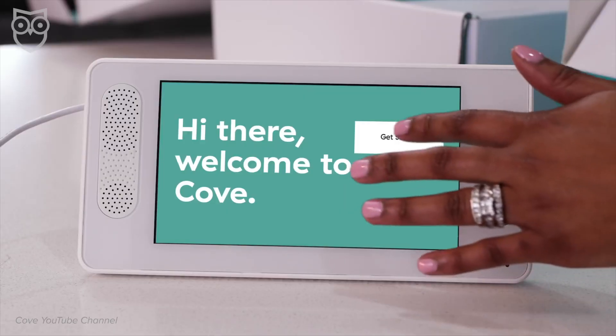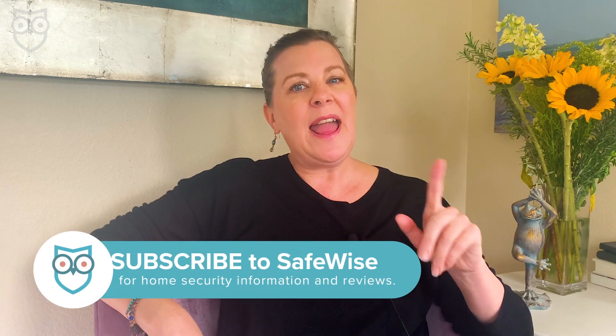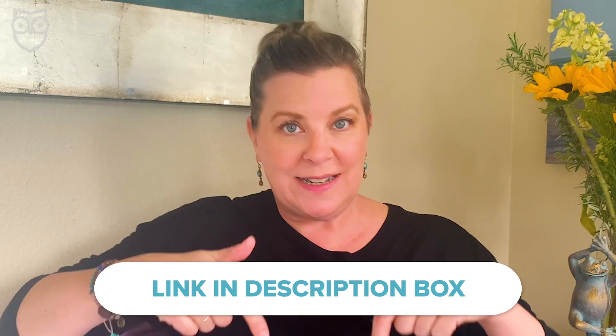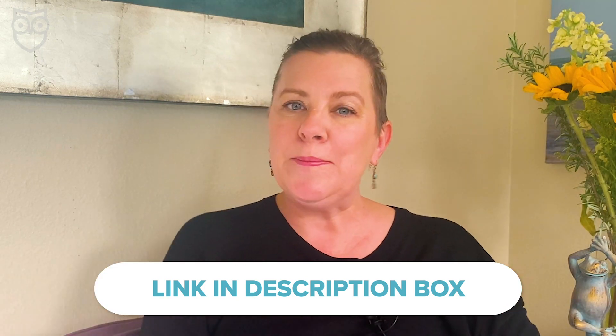We'll find out if Cove might be the brand to finally challenge SimpliSafe for DIY home security domination. But before we get into the specifics, take a second to subscribe to our channel. And if you want all the details about Cove home security, check out our in-depth review on SafeWise.com — we have linked it for you in the description box below. Now let's dive into what Cove brings to the DIY home security space.